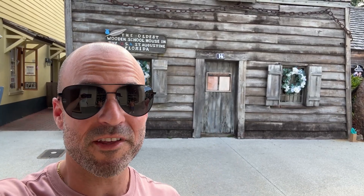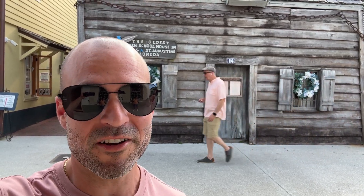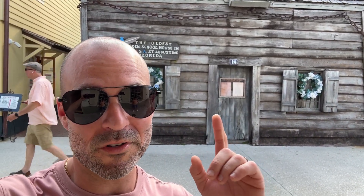Right here we have the oldest wooden schoolhouse in the United States. Pretty cool place to go take a tour — check it out while you're down here. You don't want to miss this: the oldest wooden schoolhouse.